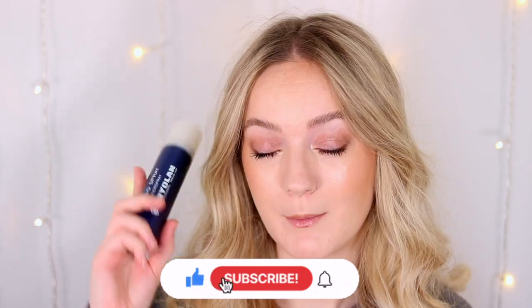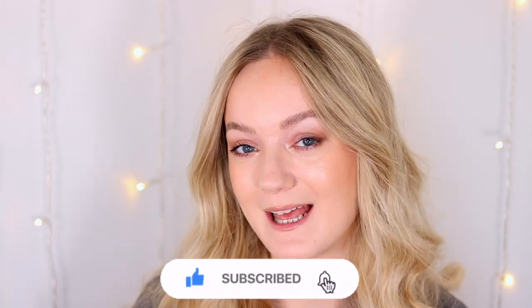If you want to see the results of this fixing spray then please keep watching, but before we get into the video don't forget to like and subscribe.